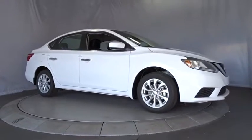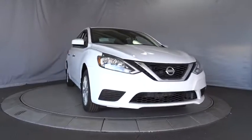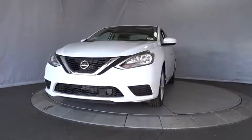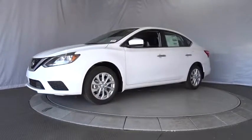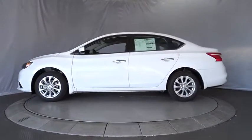The 2018 Nissan Sentra, with its spacious and versatile interior and stellar 34 miles per gallon fuel efficiency, is the obvious choice for anyone who wants to enjoy a stylish and comfortable ride. Here are some of this vehicle's great options.